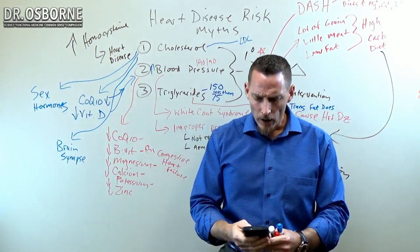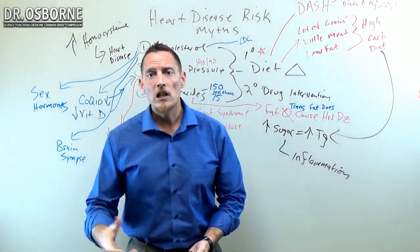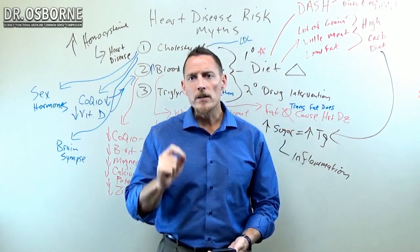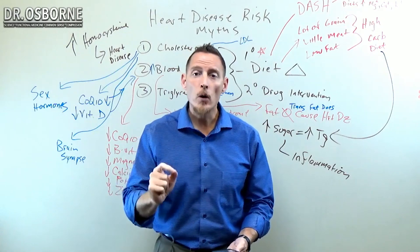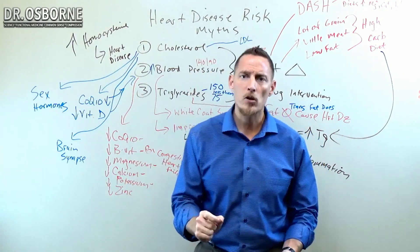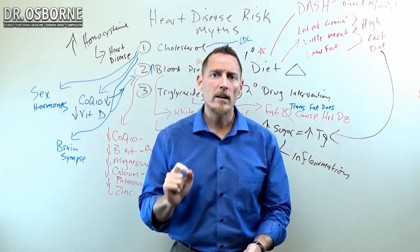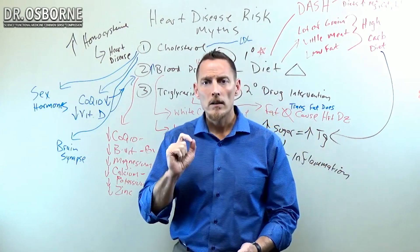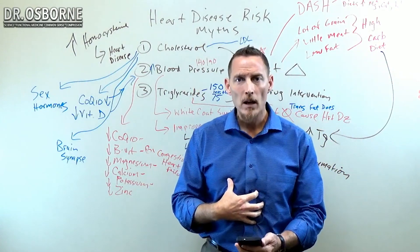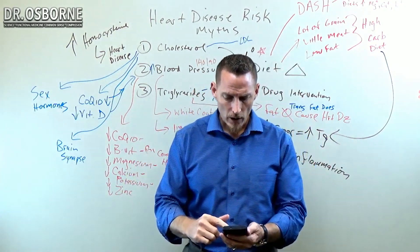Regarding Linda wanting to get off Losartan — Losartan is a class of medications called angiotensin receptor blockers, or ARBs. This class of medication has actually been shown to cause celiac disease. I did a special research update on this very topic on my YouTube channel at youtube.com/glutenology. Many people's leaky gut and GI problems that they think is gluten sensitivity are now being found to stem from these different classes of medications — particularly blood pressure medications, the ARBs. Drugs like Losartan can actually cause celiac disease.